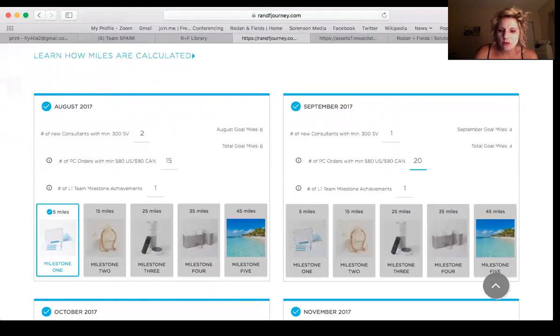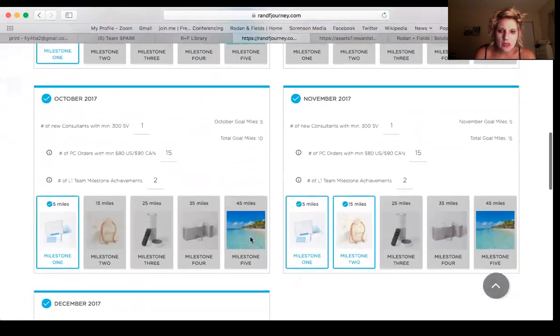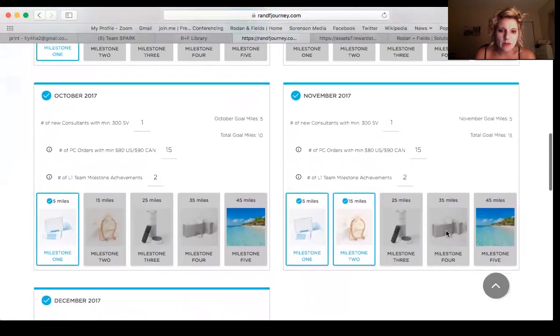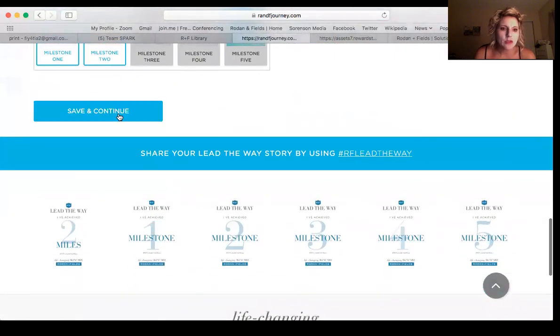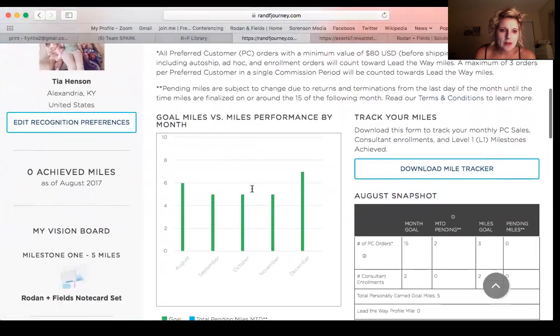I'm going to get 20 orders in September. By November, if I keep going, I'll get milestone three. I should have stretched my goals a little more because I do want to go to King. Anyway, after that, you do save and continue.